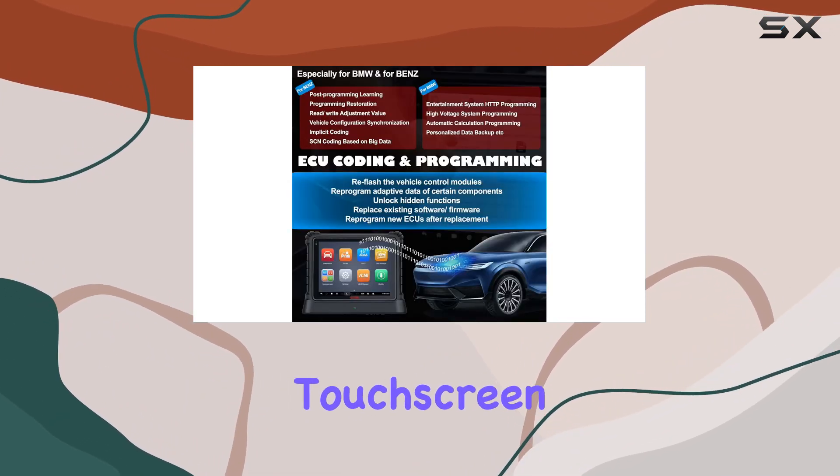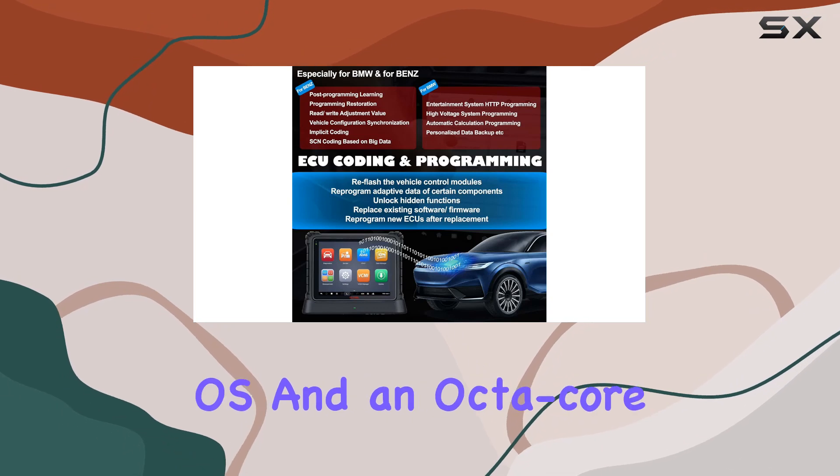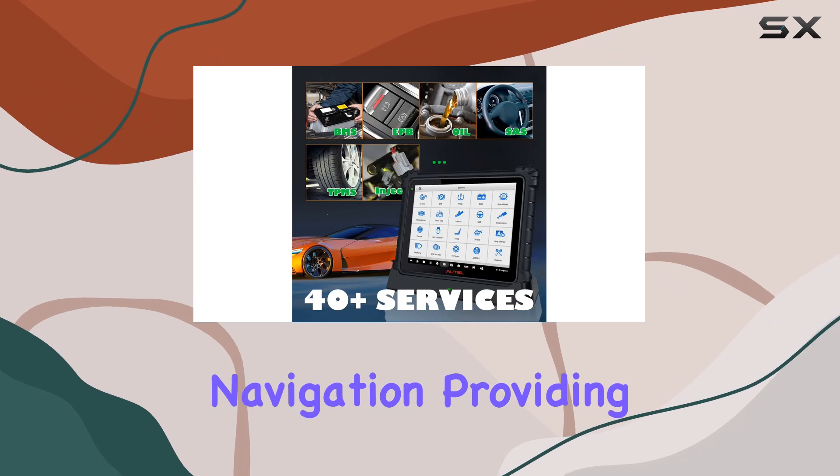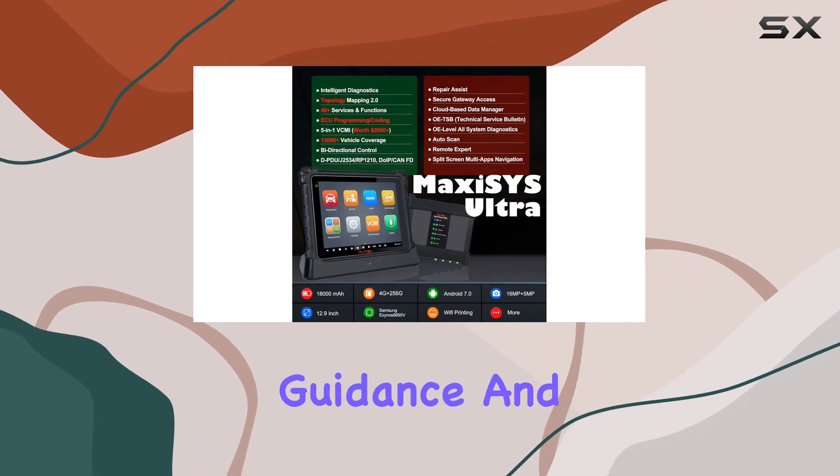Its 12.9-inch touchscreen, Android 7.0 OS, and an octa-core processor power up its split-screen multi-application navigation, providing detailed diagnostic guidance and component testing.